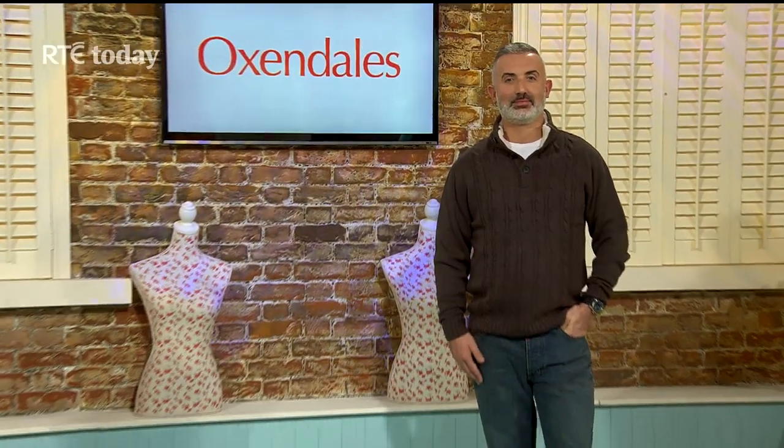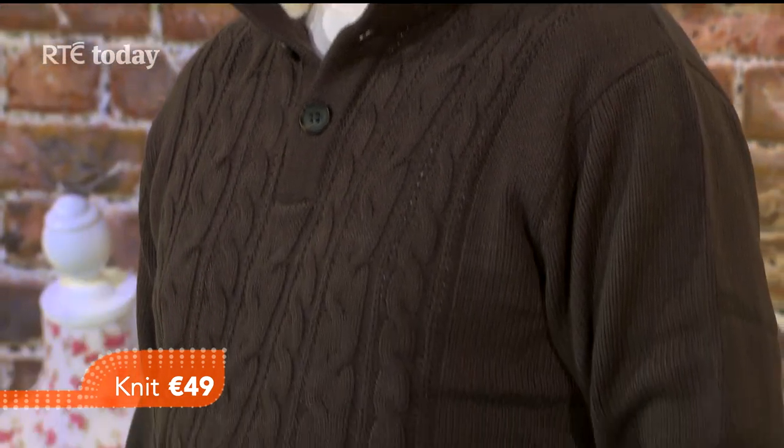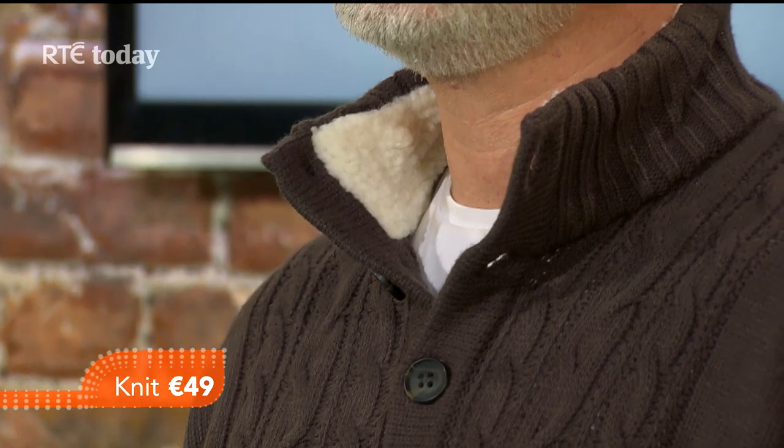We're staying with casual for our next model, Declan, who's a qualified ballroom dancer. He's wearing a lovely knit today — a gorgeous jumper with three stud buttons and a fleece inner collar, which is lovely and cozy. You can button it right up, and there's a great color with lovely cable knit on the front.